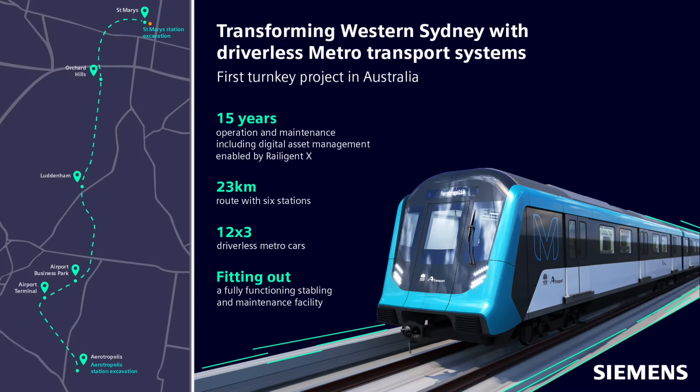Now onto the rolling stock. Before we get to some artist impressions including the photo you can see here, you may notice that the metro train looks significantly different to our current fleet that we have on the Tallawong to Chatswood, soon to be onto Sydenham, line. The new trains will be built by Siemens.